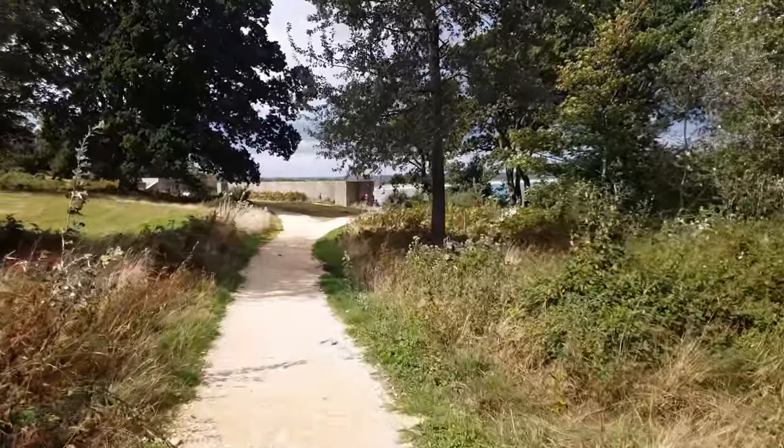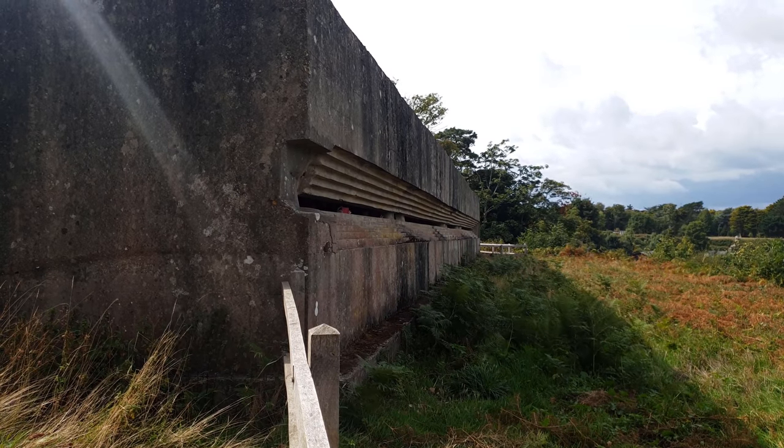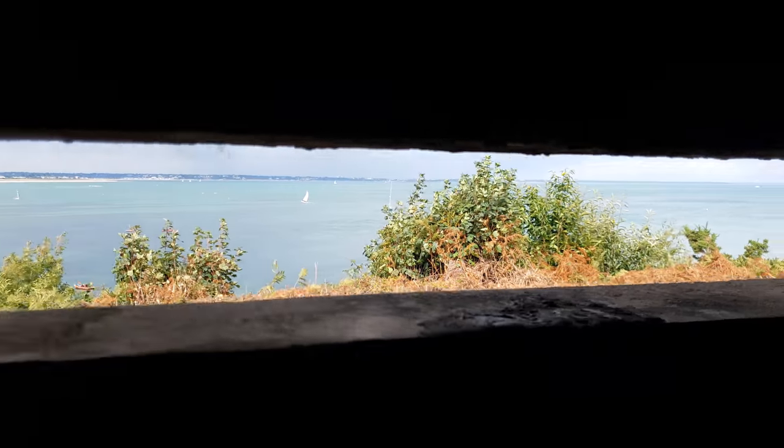The Grade II listed bunker overlooks the whole of Studland Bay, and with its three-foot thick concrete walls, was built to withstand significant gunfire in the event of invasion. From the fort, it's a short walk through trees back to the car park.